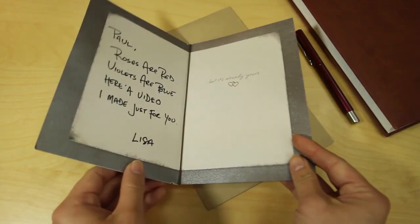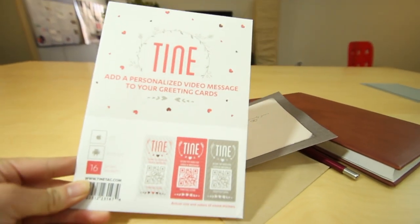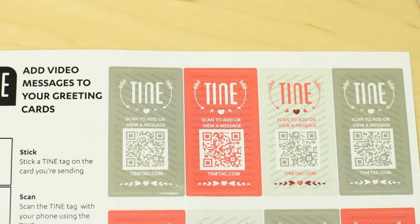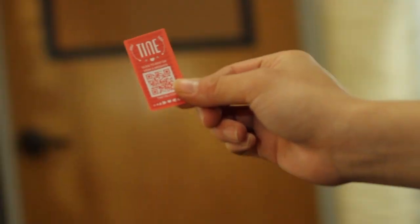Sometimes we wish the things around us could talk so that they'd feel more personal. With Tiny, they can! Tiny Tags are peel-and-stick scannable smart stickers that work with the Tiny app on your phone. They're really easy to use.